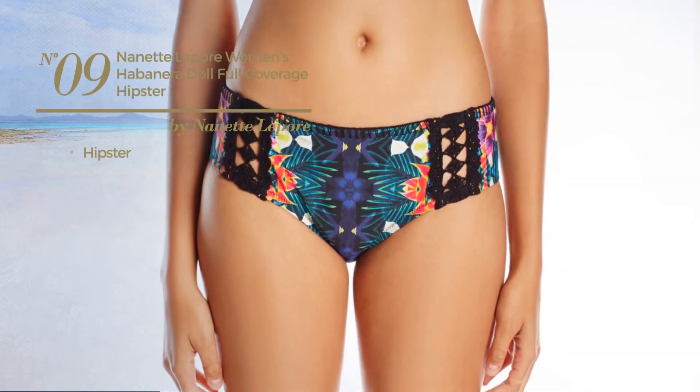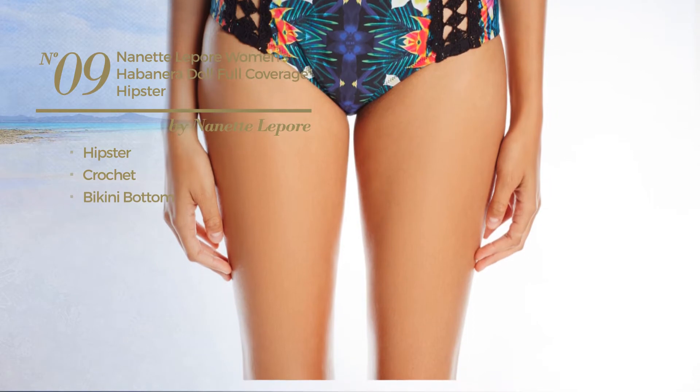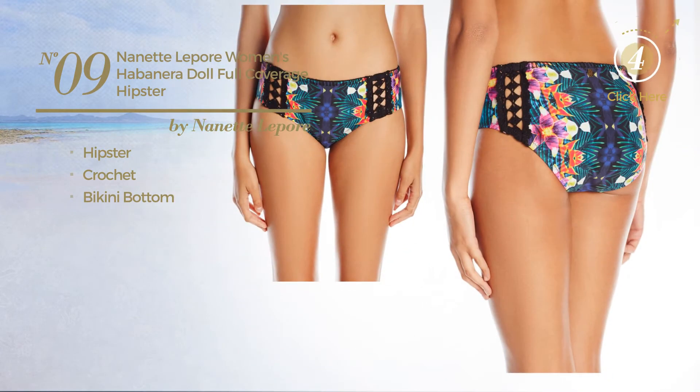Number 9. Featuring a hipster, crafted from crochet, with a bikini bottom. Available exclusively in this color.